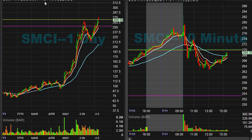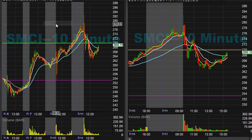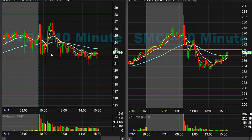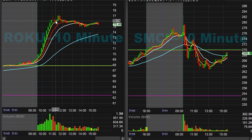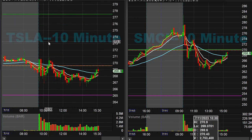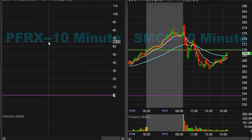Here are the big names we took this morning: SMCI long — seven points right out the gate, a pretty good trade. NVIDIA long in the afternoon for about three points and change. ROKU long for two points. GRNC long for two points.